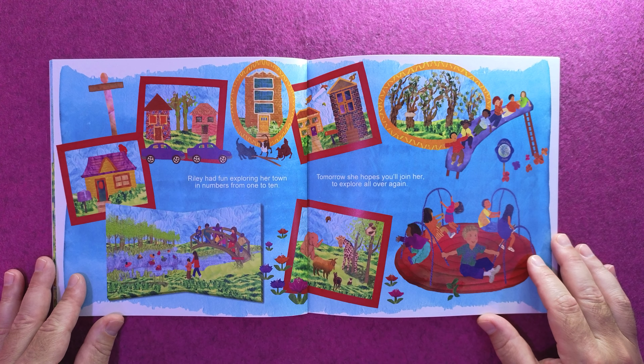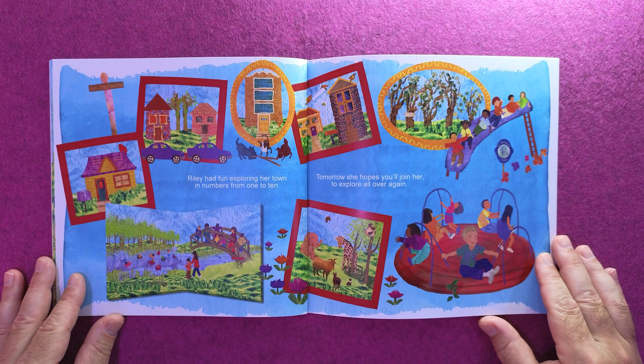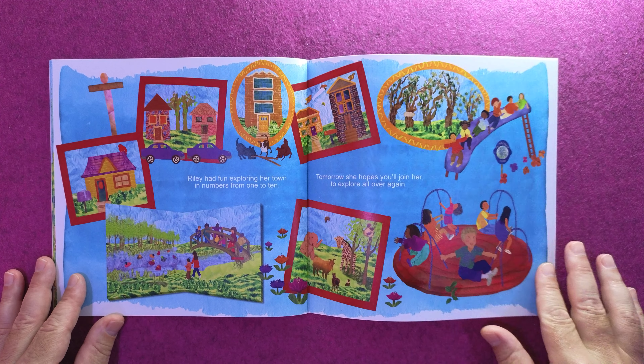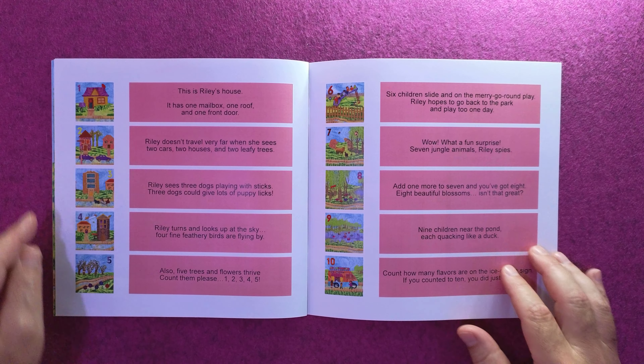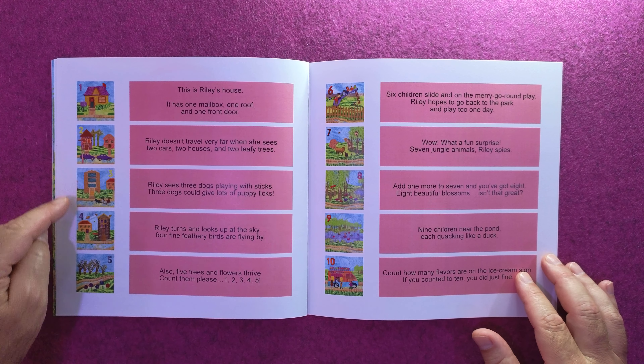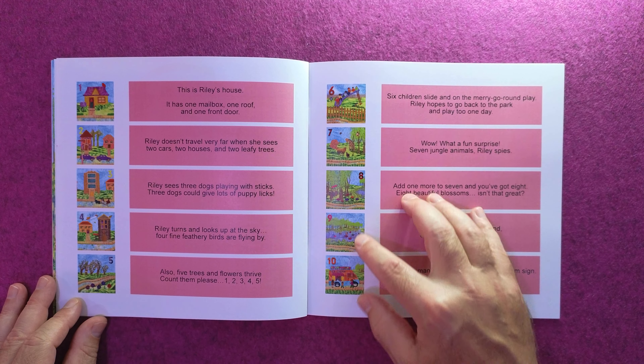Riley had fun exploring her town in numbers from one to ten. Tomorrow she hopes you'll join her to explore all over again. One, two, three, four, five, six, seven, eight, nine, ten.